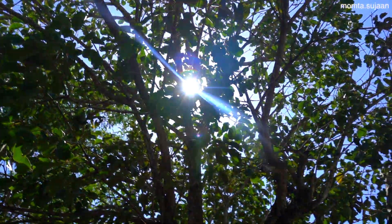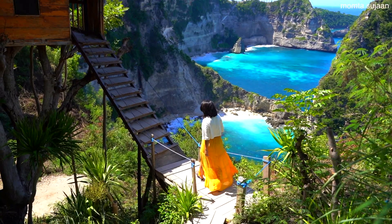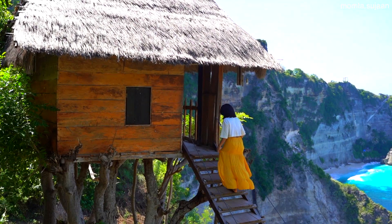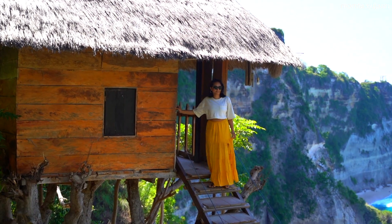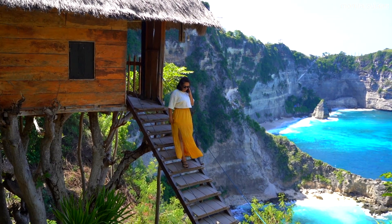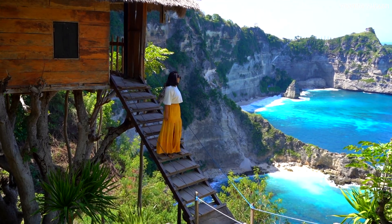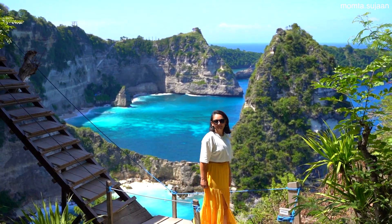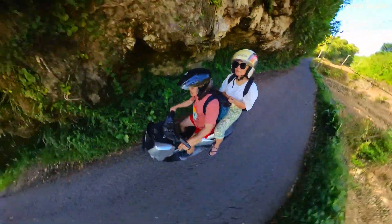Another Instagram-famous spot is Rumah Pohon Tree House. You have to walk down some stairs to get here but it's nothing too challenging. The famous tree houses of Nusa Penida are literally next to the Thousand Islands viewpoint. Be ready to see some crowds as this spot is really on everyone's radar. It costs extra to take photos and videos with the treehouse and there is a staff member who takes them for you. You can actually book one of the tree houses though you need to do so months in advance.